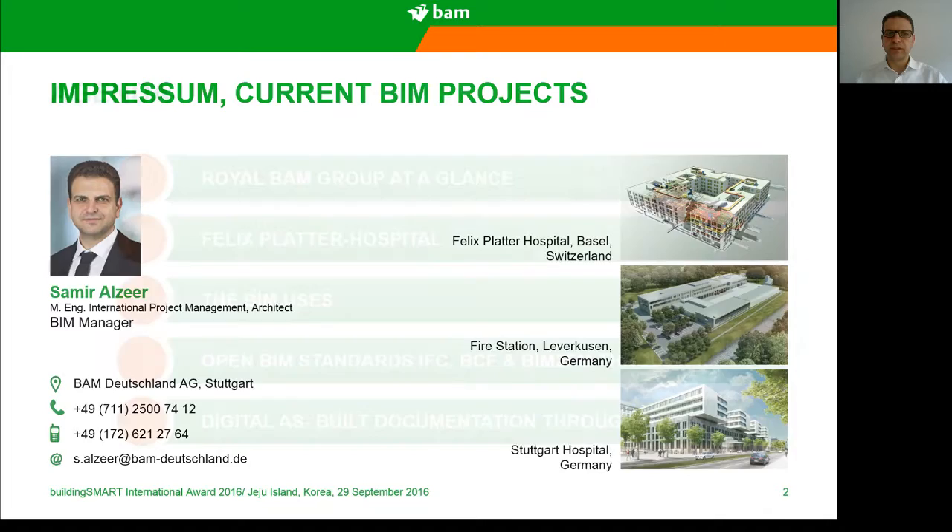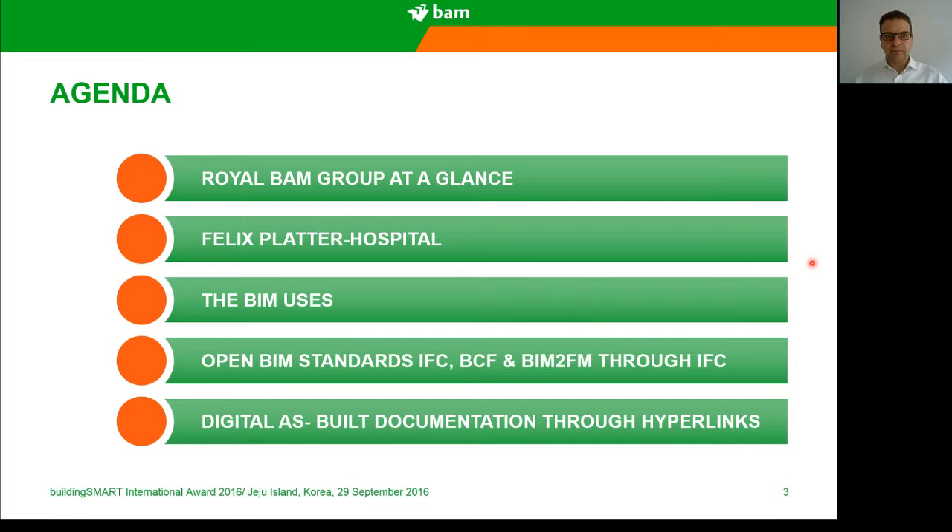The agenda will be as follows: Royal BAM Group at a glance, Felix Blatter Hospital, the BIM uses in this project, Open BIM Standards, IFC, BCF, and BIM to FM through IFC. And at the end, Digital as-Built Documentation through Hyperlinks.